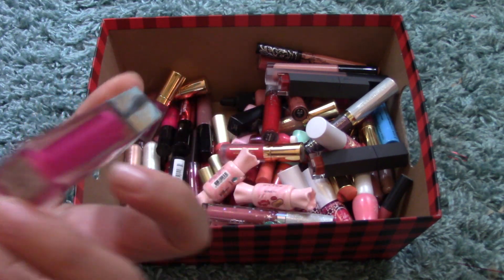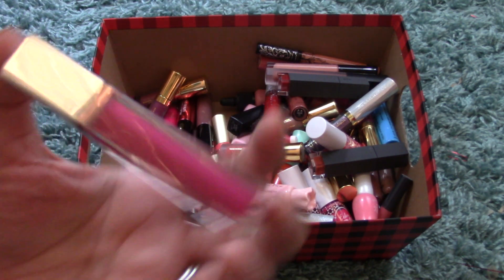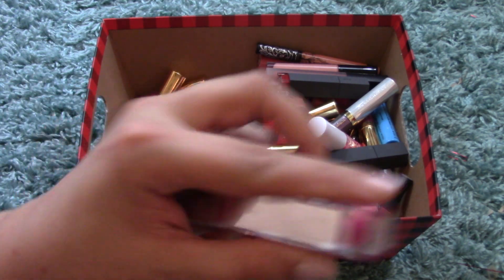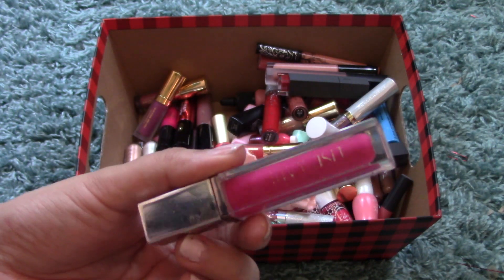I have the Lise Wattier Natural Lumiere Lip Gloss in Aurora — this is super old. I smelled it though and it still smells fine. I like that it has a mirror on one side, which is awesome. The color is really pretty and really sheer.